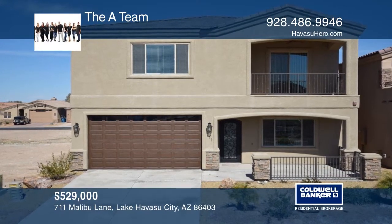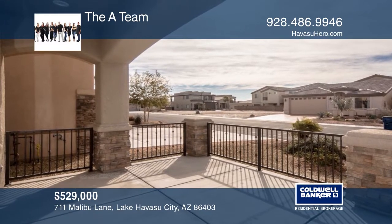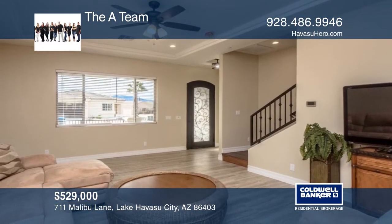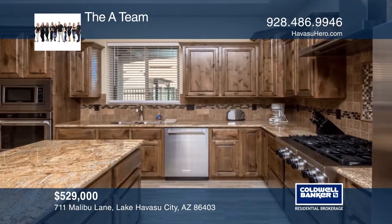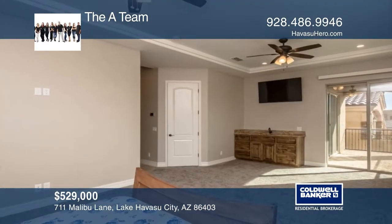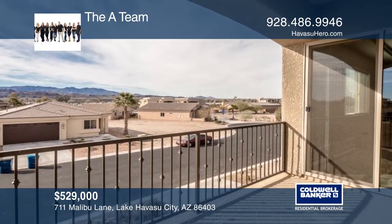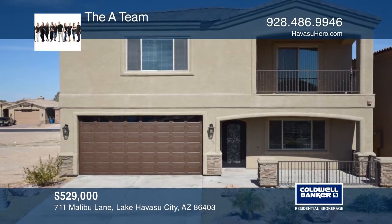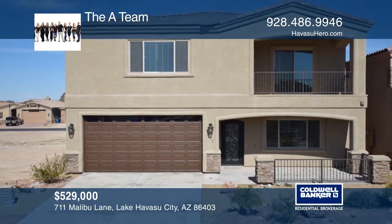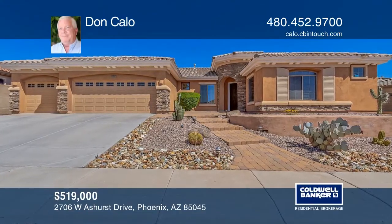This lovely two-story home greets you with an ornate front door. The open great room has recessed lighting and tile throughout. The entertainer's kitchen is impressive. The master suite has a wet bar, a generous walk-in closet, and sliding door access to the balcony. Lounge on your great front patio or covered back patio, or enjoy the mountain and lake views from your second-floor balcony. Come see it today with the A-Team.